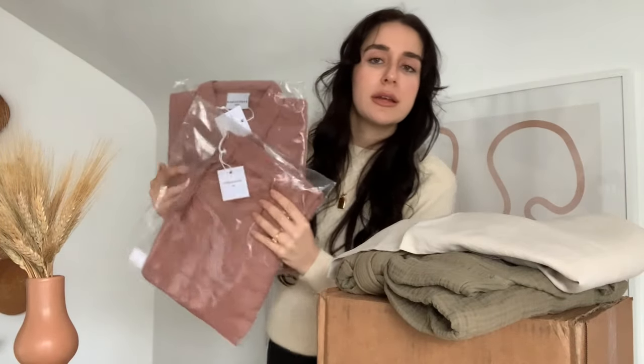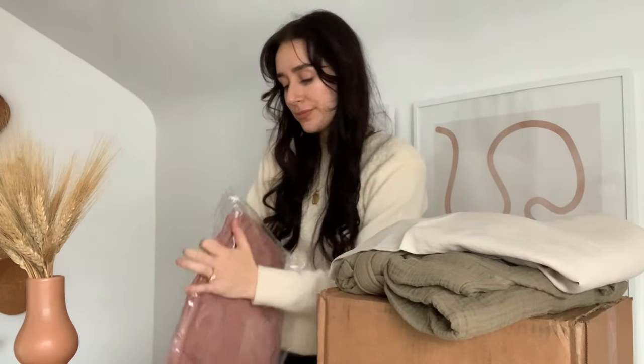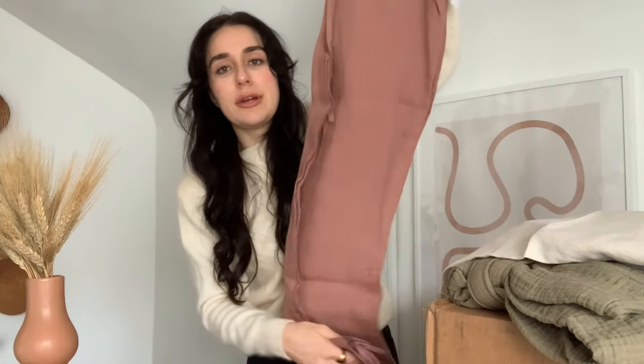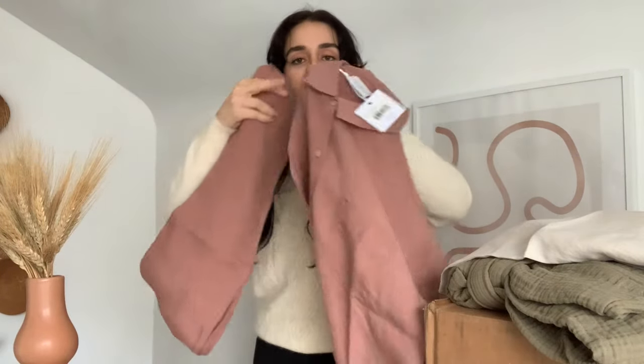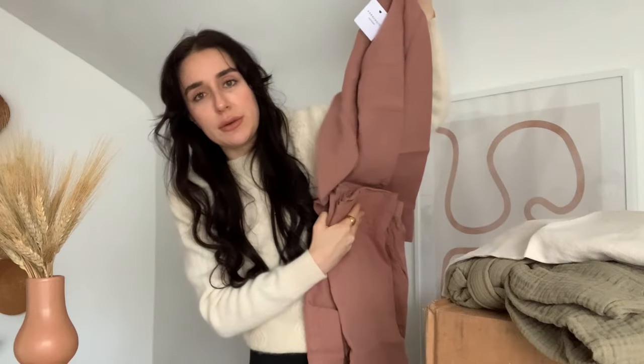I also got a matching linen set — the women's linen top and women's linen bottom in the color Clay. Here are the pants, which have a little drawstring on the front, and then there's the button-up blouse top as well. It's a really cute coordinating pajama set, perfect for lounging, and it would also look really cute as Christmas pajamas. It's this really pretty neutral red-toned color that I love.